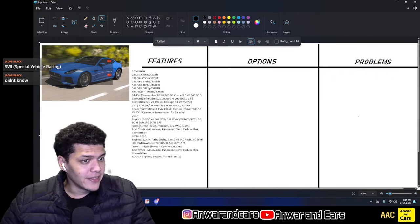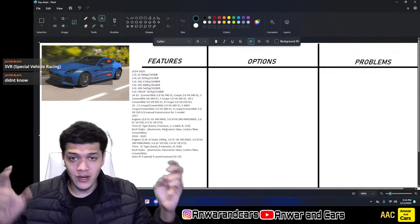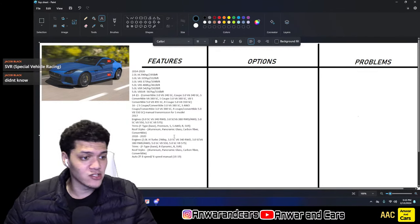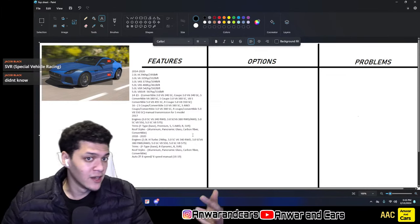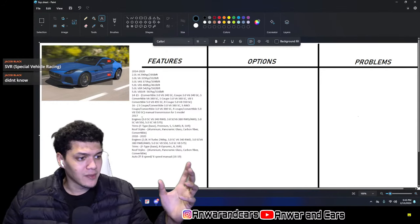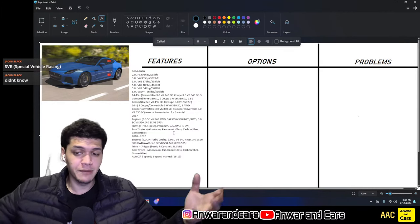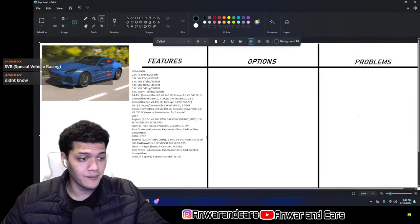For 2017 trim levels: the base F-Type with low-output V6, the Premium with the same engine plus extras, the S with the high-output V6, the S AWD, the R with the lower-output V8, and the SVR with the high-output V8. Roof styles available were: aluminum (standard metal), panoramic glass, carbon fiber, and convertible soft top.